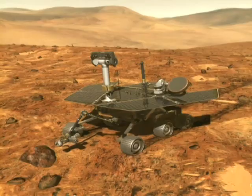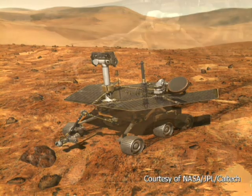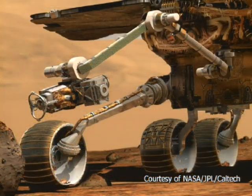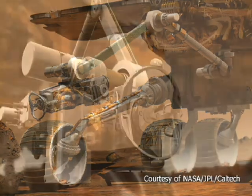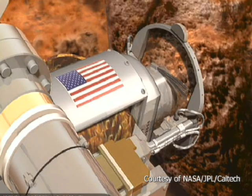By July, we had a detailed design completed. Then we had the daunting challenge of taking this arm, which at that point had 300 unique parts — all custom, all one of a kind, all never before made — and producing the engineering drawings that could be sent to machine shops.